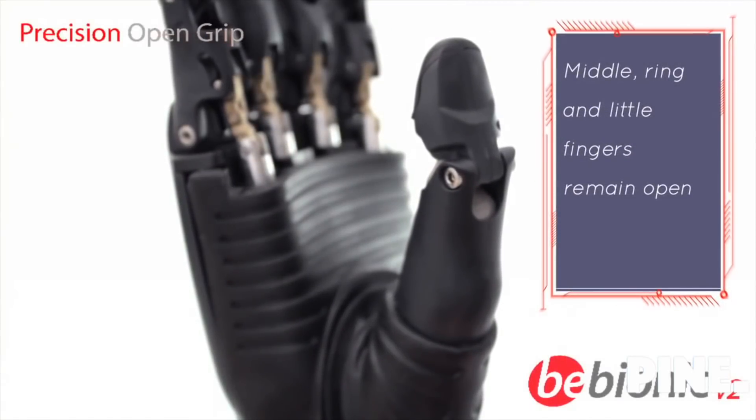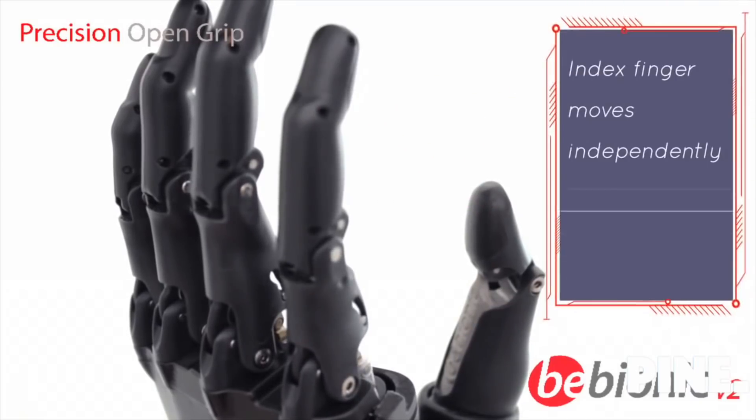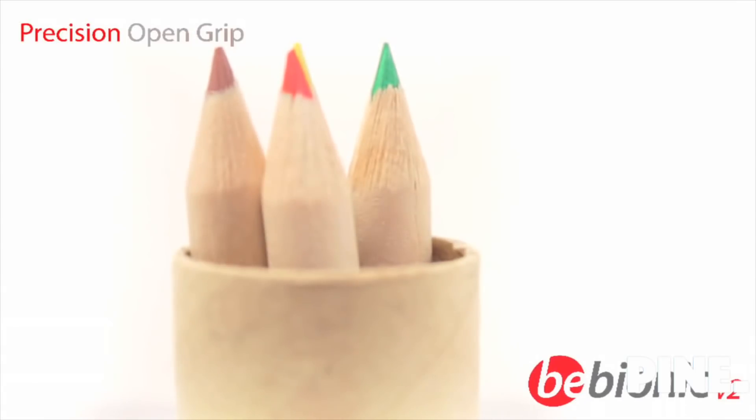In precision open grip, the middle, ring, and little fingers stay open; the thumb closes part way and the index finger moves independently to pick up small objects quickly and accurately.